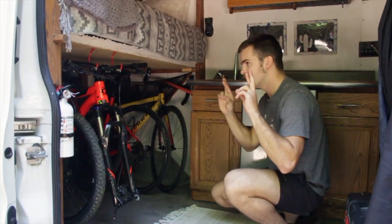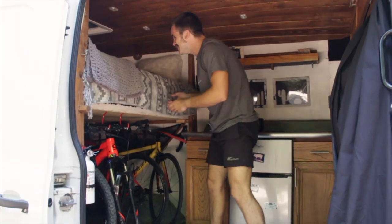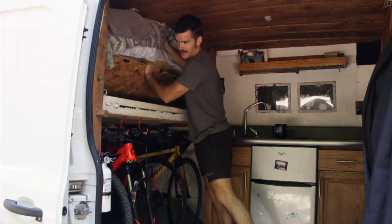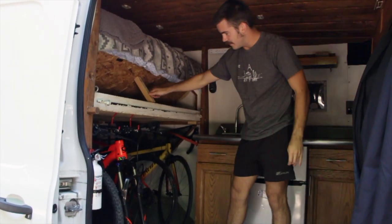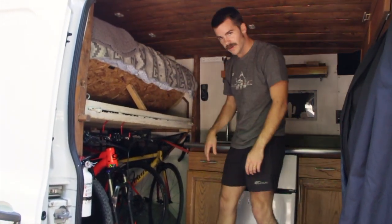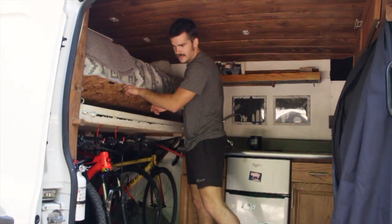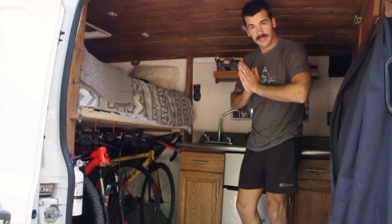Another addition is a fire extinguisher — we didn't have that for the whole time we lived in it, thankfully we never had an issue. We also have a little storage compartment here where I put a small one-by-one piece of wood to prop it up, making it a lot easier to access everything inside. That's everything in the kitchen area.